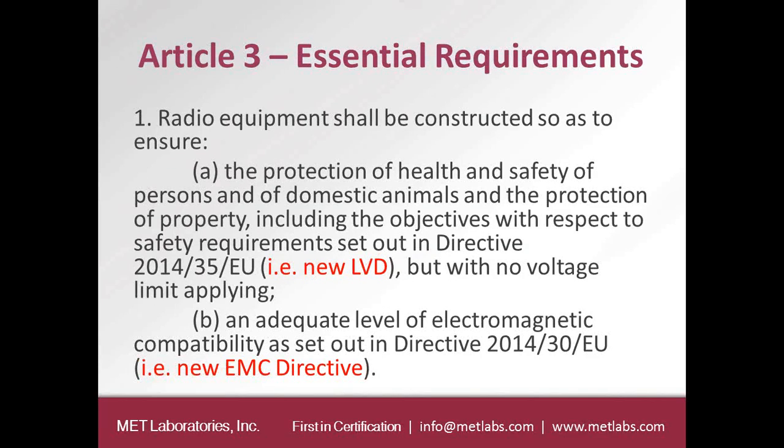Just like under the R&TTE Directive, the Radio Equipment Directive has the same essential requirements with some added ones. Article 3.1a states that radio equipment shall be constructed to ensure the protection of health and safety of persons, domestic animals, and property. One could use the new low-voltage Directive or do RF exposure evaluation to meet some aspects of 3.1a. Article 3.1b addresses the adequate level of electromagnetic compatibility as set out in Directive 2014-30-EU, the new EMC Directive.